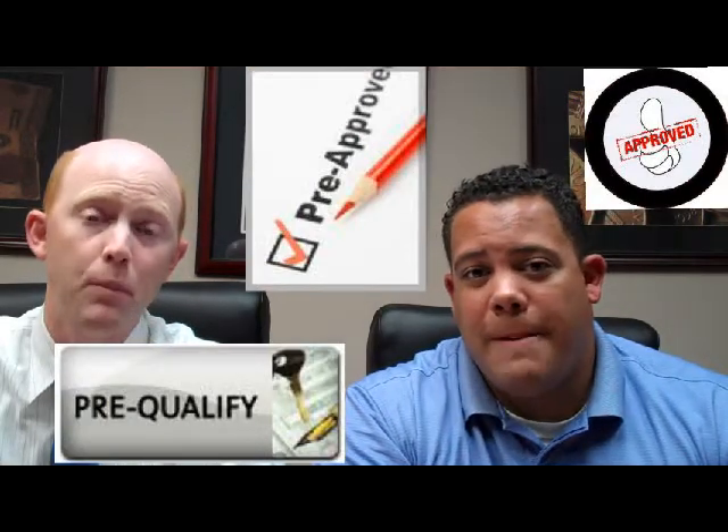Pre-approval is where the borrowers — your buyers — have actually come to us, submitted their documents to us, and we've also run credit and we know what they're actually able to qualify for.